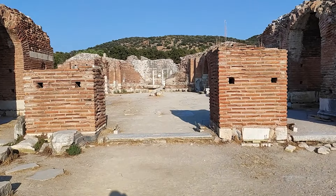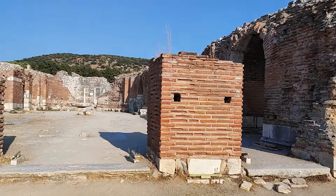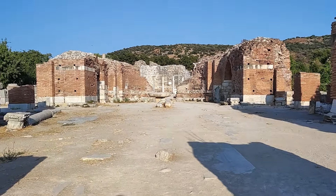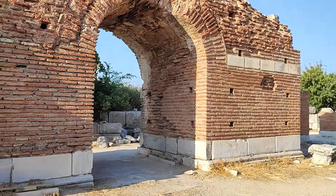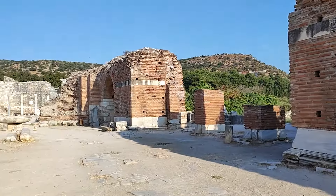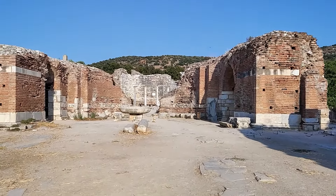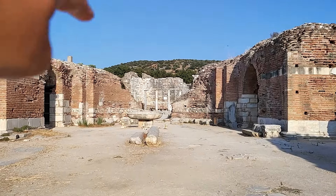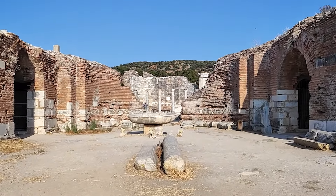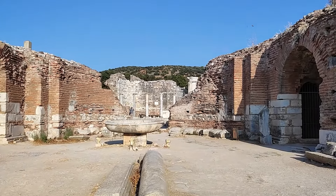Şimdi kilisenin devamını göstereyim. Böyle iki tarafta da kemerli yapılar var. Yani herhalde kilisenin duvarları da burası aynı zamanda. Burada da var. Şurada yine iki tane daha var. Ve burası böyle normalde kapalı herhalde. Ki zamanla ya da orada da bir kapı vardı muhtemelen. O kapı artık yok.